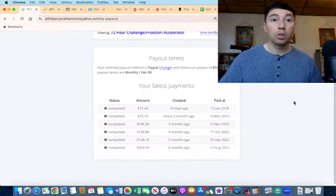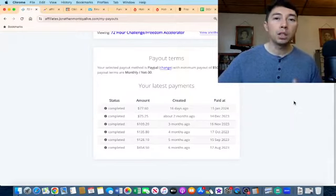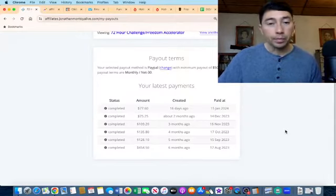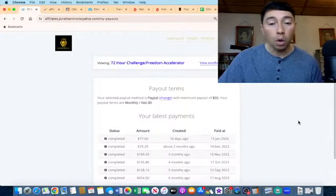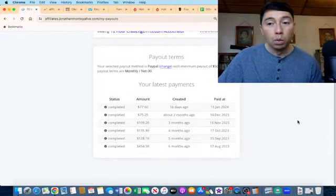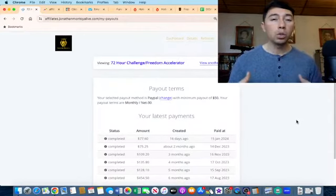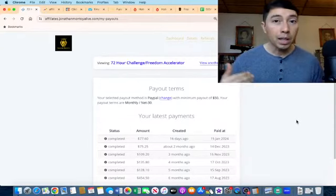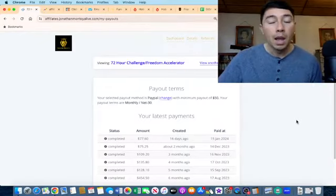I started to promote online courses in 2017, and it took me one year to get my first affiliate marketing commission. I did it because I was uploading one video per day on my YouTube channel. It's important to know that when you are starting an online business, it's going to take time to start seeing results. Some people can get results faster than others, but for me it took me basically one year.